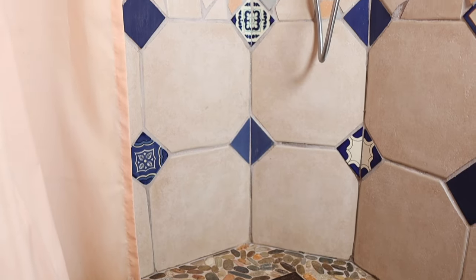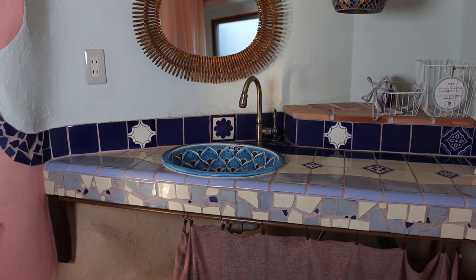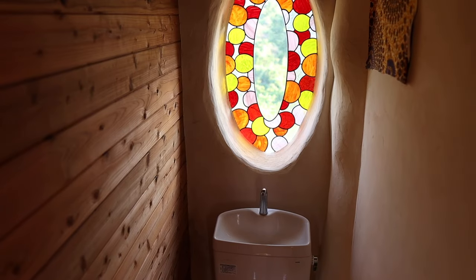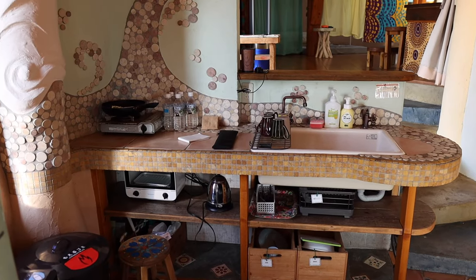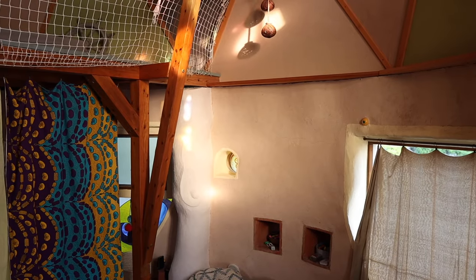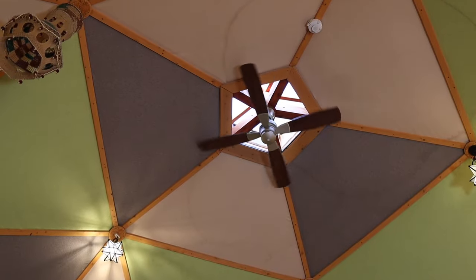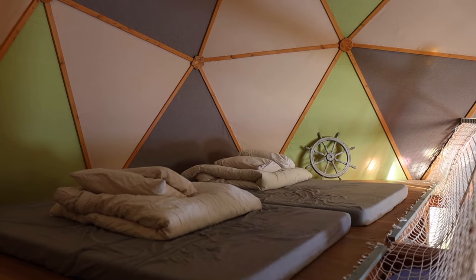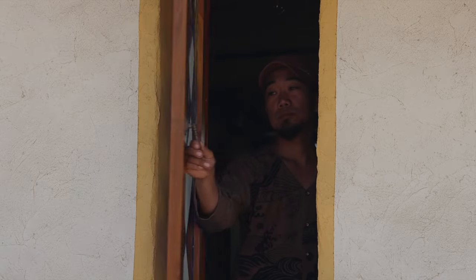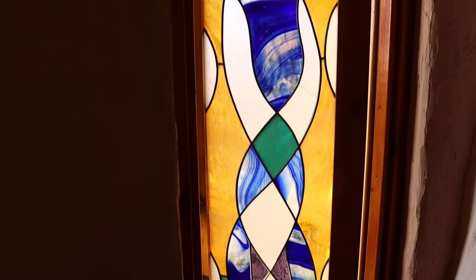When I asked Koji about the exquisite tile work, he said he had been a professional tiler before getting into natural building. On the other side of the building, the geodesic dome creates a calm atmosphere inside the sleeping loft underneath. Beautiful windows designed by Koji let light into the house.